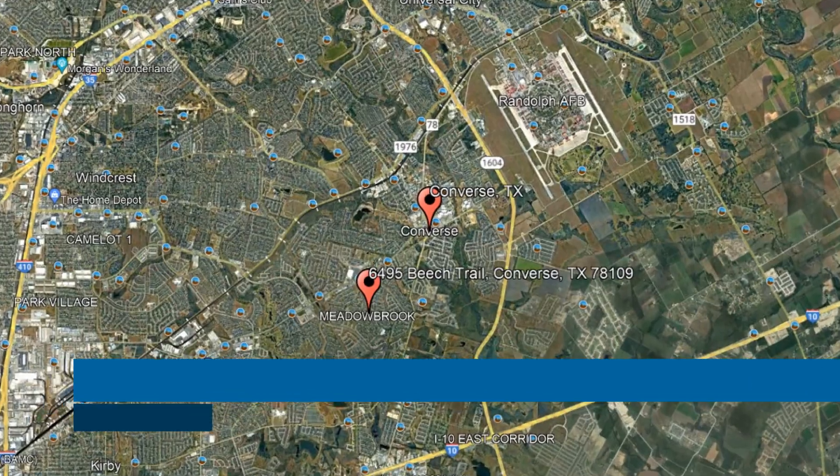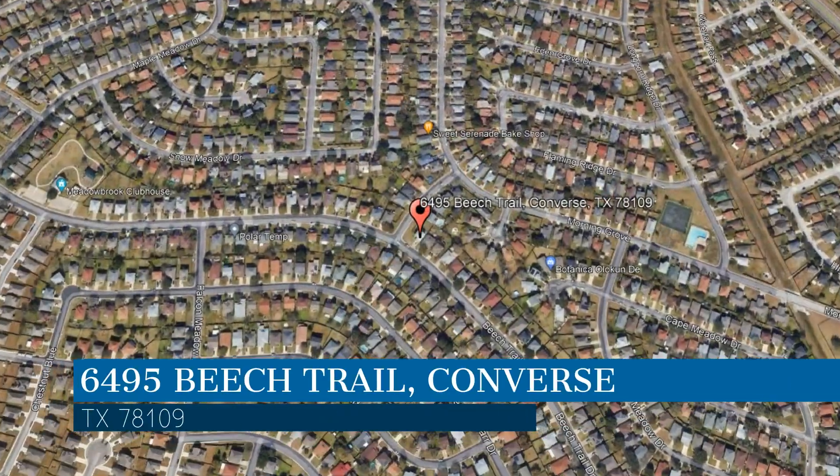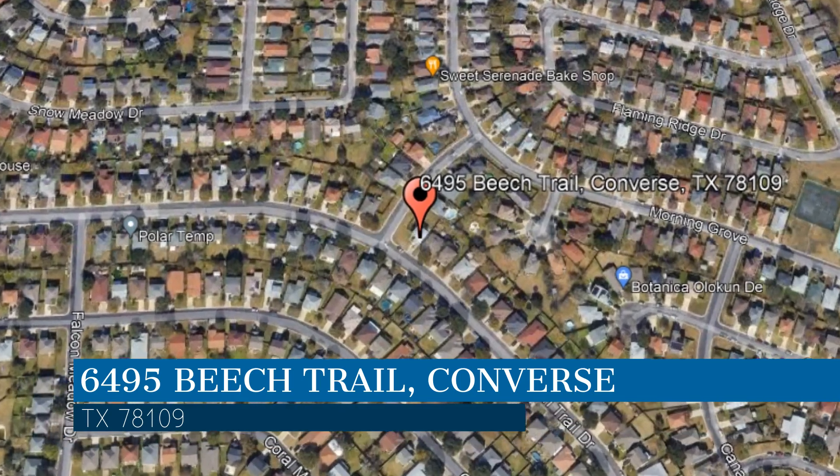Here are photos of an available rental property — make it yours today. This property is located at the address on your screen. We are Liberty Management, a leader in Converse Property Management.